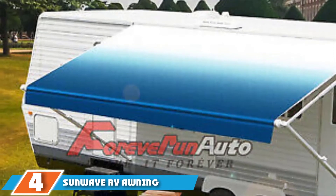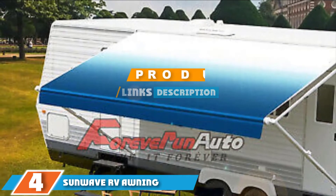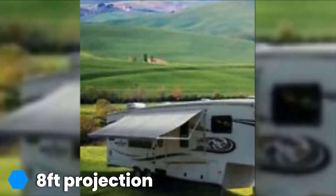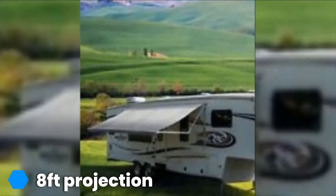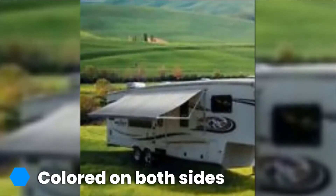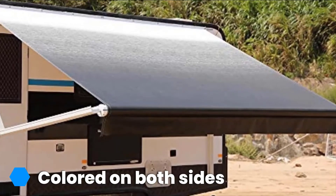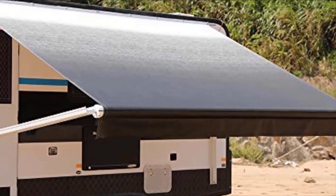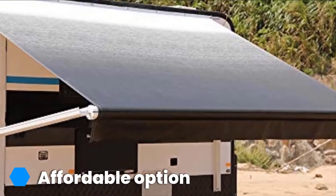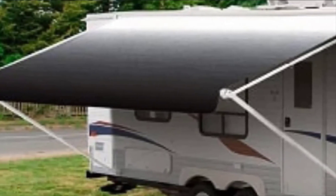At number 4 we have the Sunwave RV Awning Fabric Ocean Blue Fade. A hugely popular option among the campervan community, Sunwave built a reputation on providing high-quality fabrics at great prices. This particular fabric comes in a wide range of colors and designs, and the blue fade is colored on both sides — a visually appealing option. Including everything from 8 feet of projected fabric to a new pull strap, this is one of the most popular choices online. The only real drawback is that it may be a little awkward to fit, with instructions that are hard to follow.